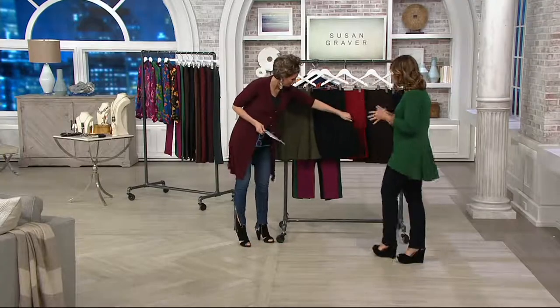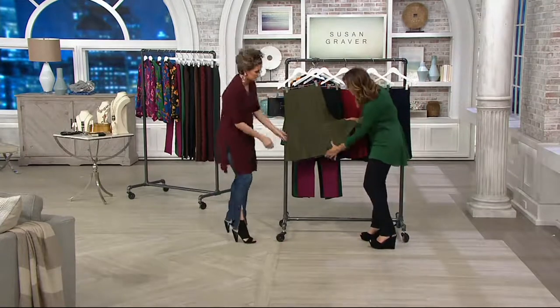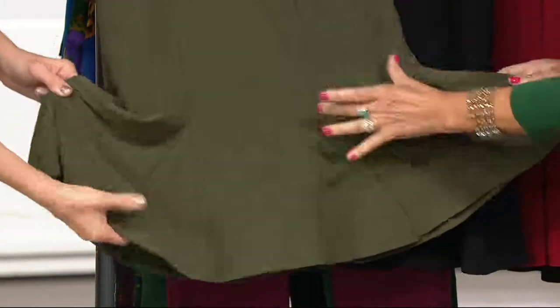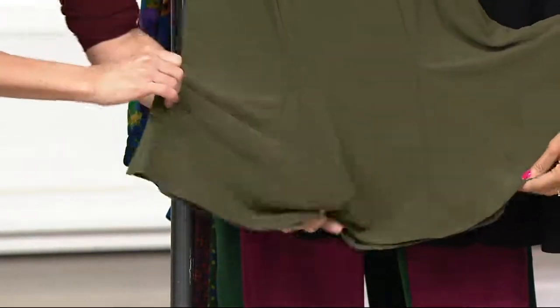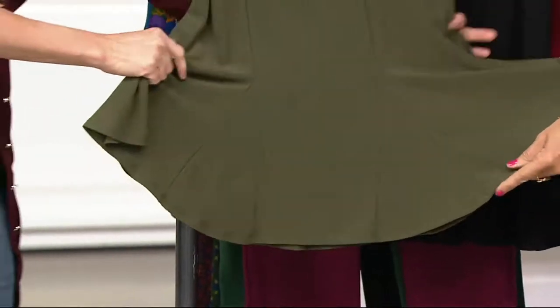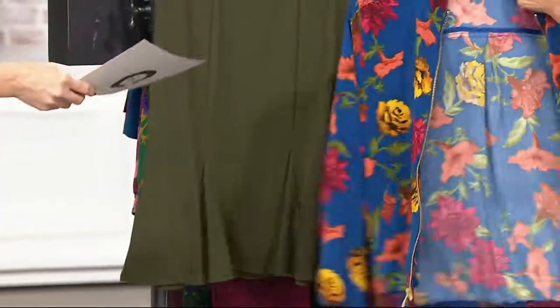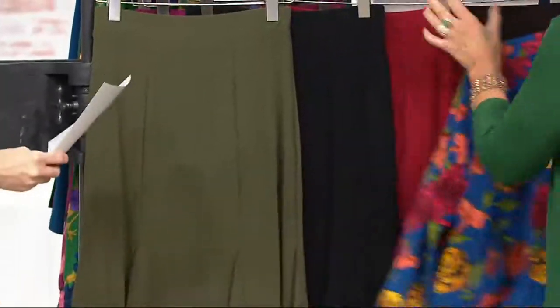These are what we call godets — like a slice of pizza. You can see a little triangle in the skirt; these are panels put into the skirt to figure-flatter. This is very flirty, and look how that stretches — it's like a rubber band. Phenomenal. And for colors, pesto looks brilliant with that beautiful bomber jacket. Phenomenal.